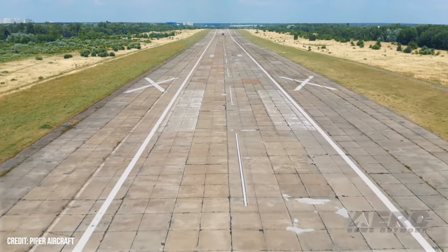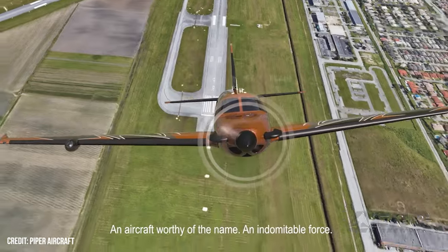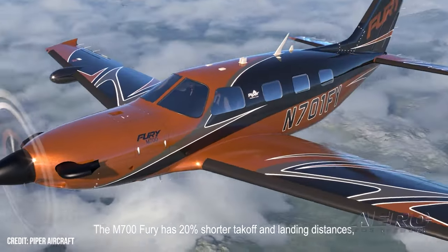The M700 allows for a maximum cruise speed of 301 knots true airspeed, with a max range of 1,149 nautical miles at max cruise and 1,424 nautical miles at normal cruise, while maintaining a basic MED-compliant 6,000-pound MGTOW limit.